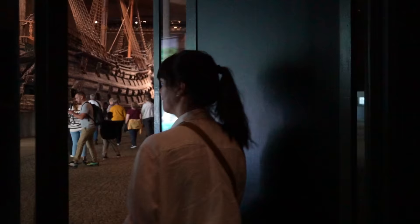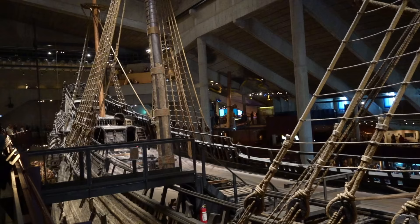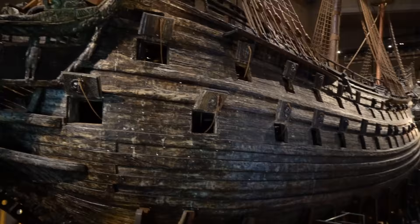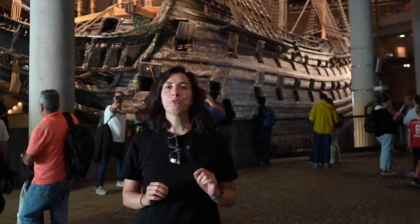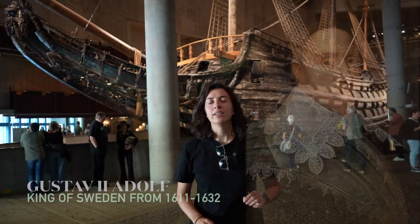Oh wow — it's absolutely huge. The Vasa Museum is about the ship behind me: the Vasa. It's a 17th-century warship and the story behind it is really, really interesting. It was commissioned and built by one of the most beloved kings in Sweden, Adolf Gustav.